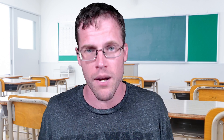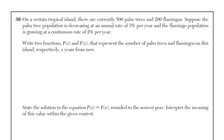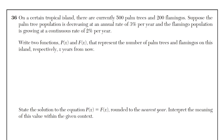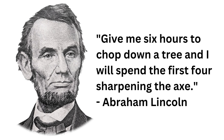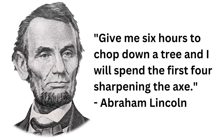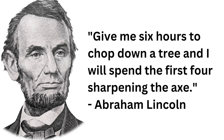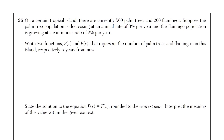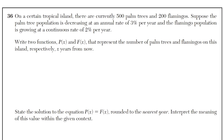Which brings us to tip three: practice application-based questions and word problems. These are typically the hardest questions on the test, but you need to be able to do these questions correctly to get a 100. So make sure that you're incorporating these types of questions in your practice. This quote really highlights the mindset you want to have for these questions — I absolutely love this quote: "You give me six hours to chop down a tree and I'll spend four hours sharpening the axe."